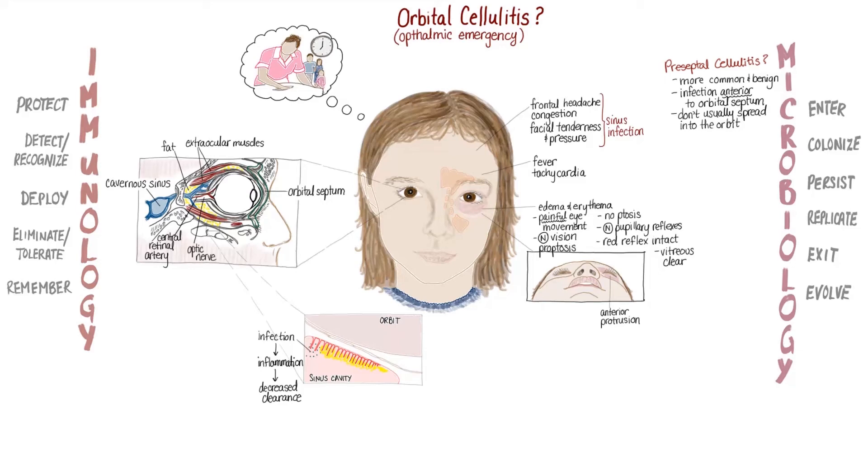If Irina had seen a pediatrician at this point, she might have been diagnosed with bacterial sinusitis and treated with antibiotics. Rarely in children with bacterial sinusitis, the bacteria go on to invade through the paper-thin bones separating the sinuses from the orbit. This is how they were able to enter Irina's orbit, then persist and replicate there to cause her symptoms.